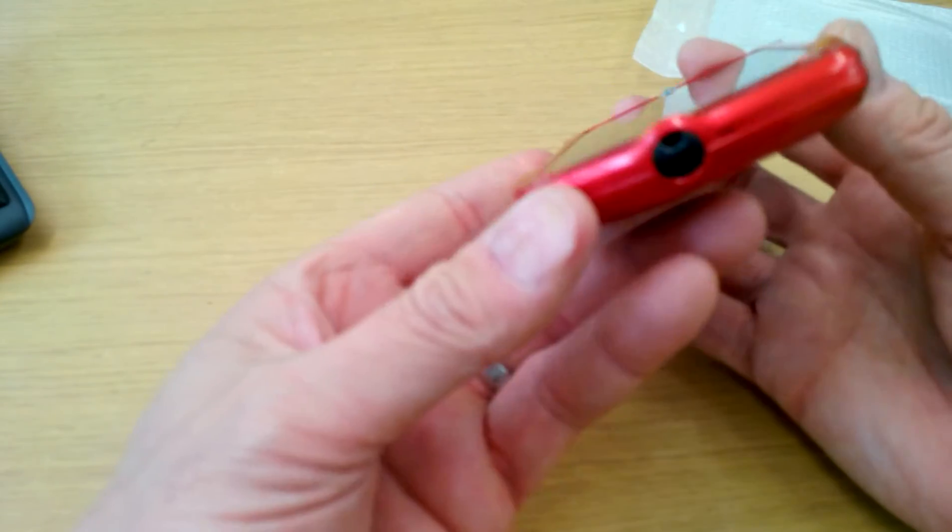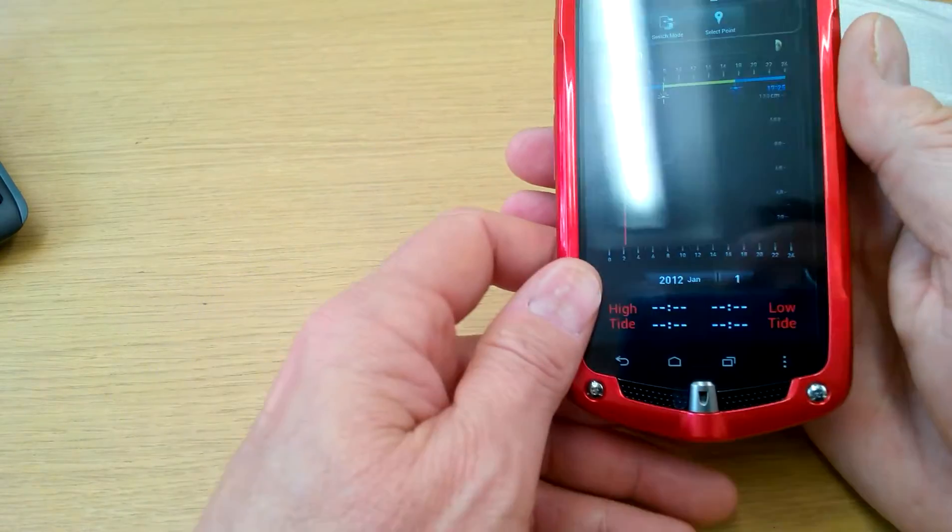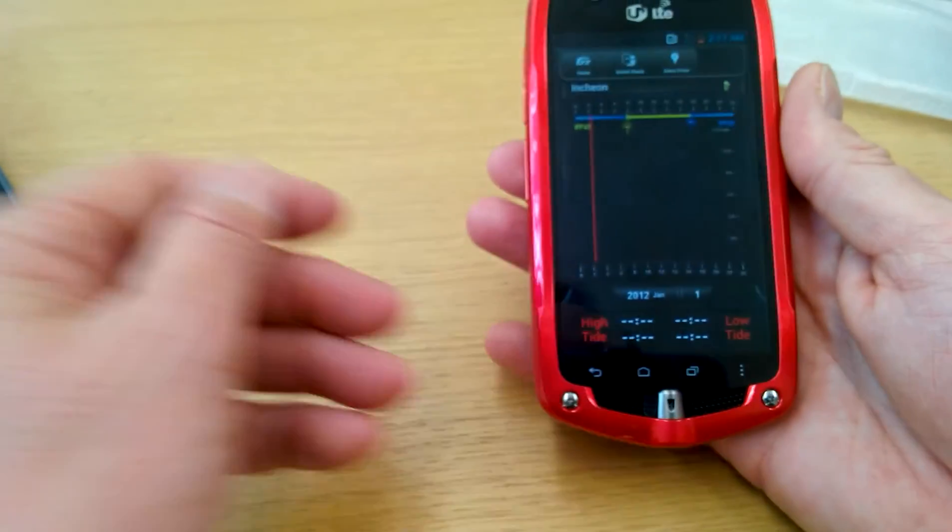We thought we'd just give you a quick overview of this handset. We are shipping it worldwide, so if you're interested in this pretty unique handset, give us a call and we can give you a price. Thank you.